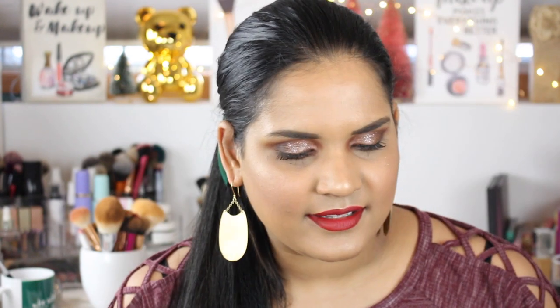This is called the Hive Collection — like beehive, like Beyoncé. Anyway, these three green shadows are really like me. Oh my god, I can't wait — I literally cannot wait to play with this palette. Okay, so there are the last four. I hope I'm doing this right because I always mess this up somehow.